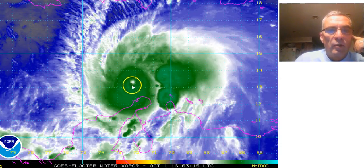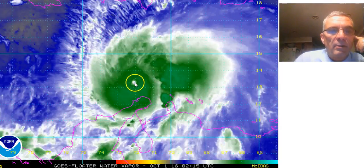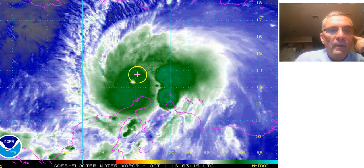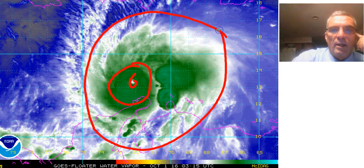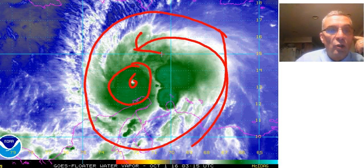On the water vapor imagery, you can see the really impressive satellite bands surrounding the eye. It's absolutely textbook with regards to Matthew — the eye right there, the large circular core, the huge circulation of the storm taking deep tropical moisture and bringing it all the way into its circulation. And it's doing this in spite of some moderate wind shear that's going on. It's really incredible that it's able to attain this intensity.